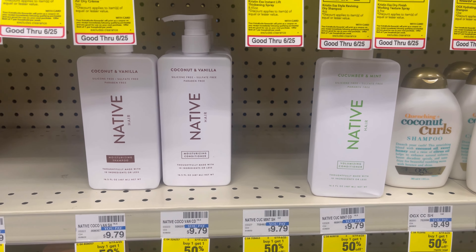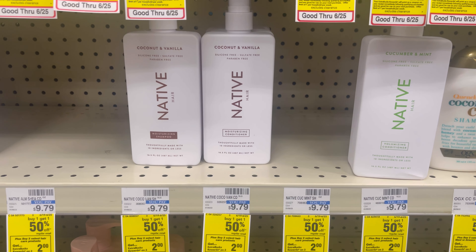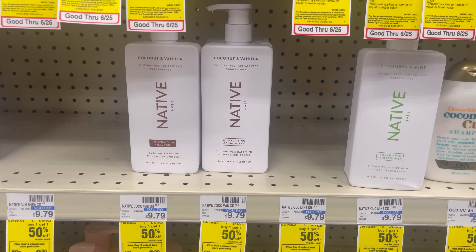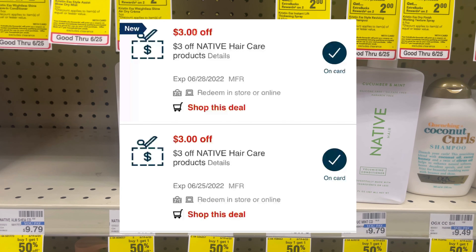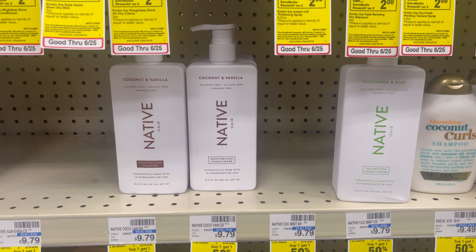So the Native Hair Care, it's $9.79. I'm going to include it in my 32% off. That's going to bring it down to $6.65, and I have two $3 CRTs, which is going to make it just $0.65. So I'll be picking up one of these.